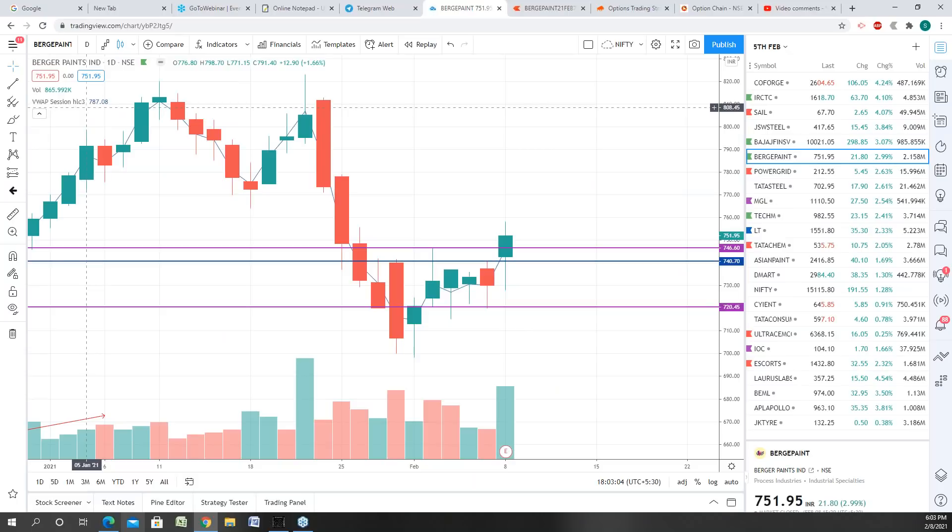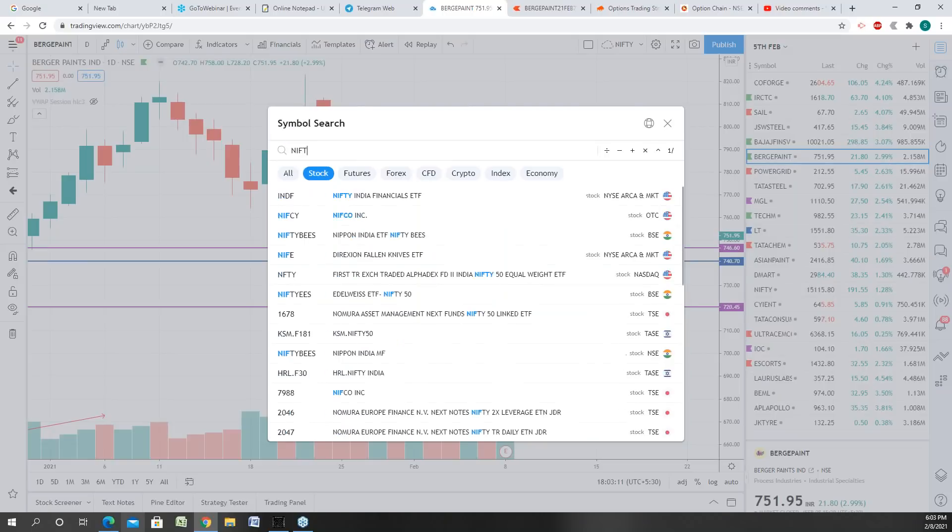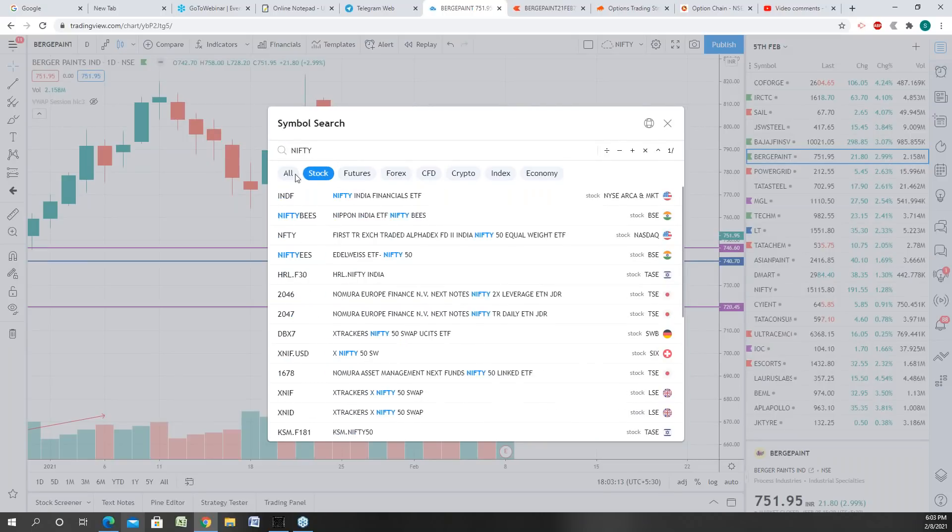Although the candle was red, I had given you an option to buy. So let's come back to Nifty — I'm going to talk about Nifty now.